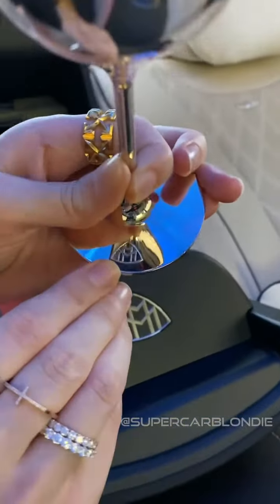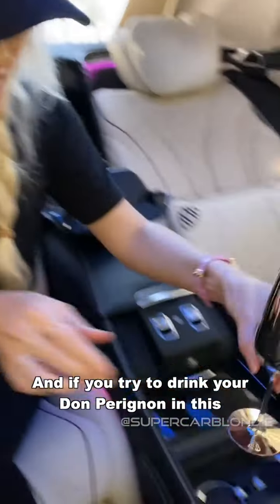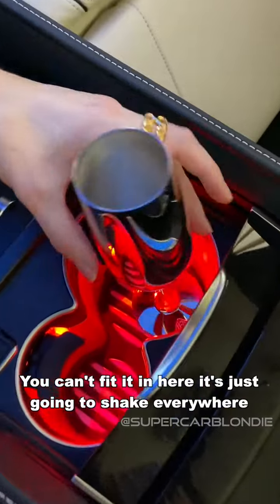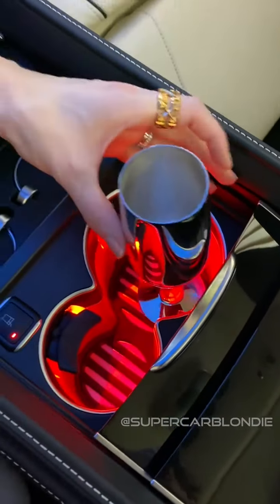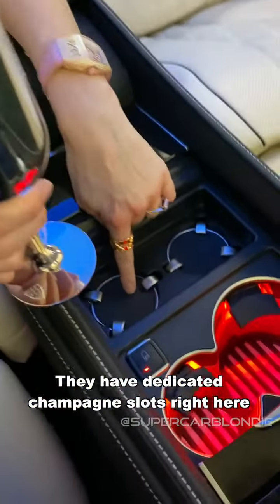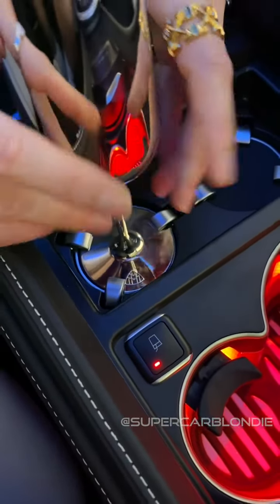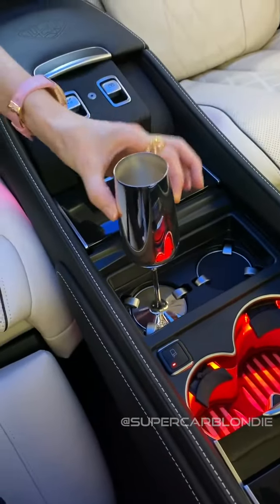And if you tried to drink your Dom Perignon in this, you can't fit it in here — it's just going to shake around everywhere. So they have dedicated champagne spots right here. Boom. Perfect! That is mad.